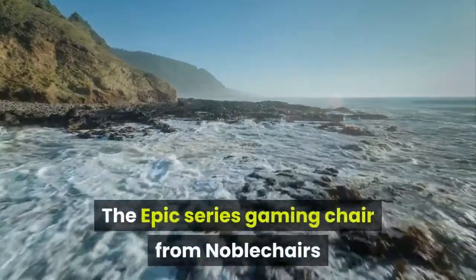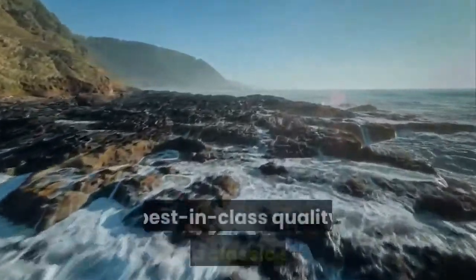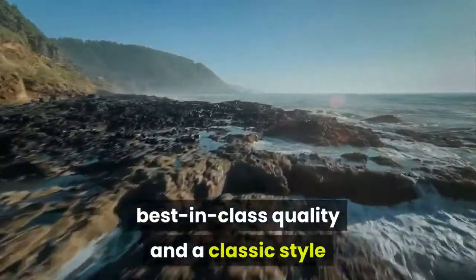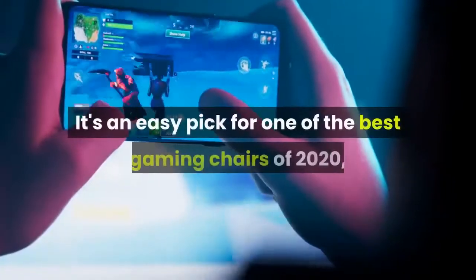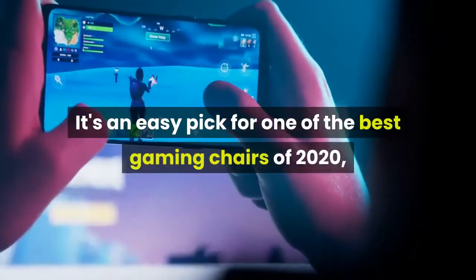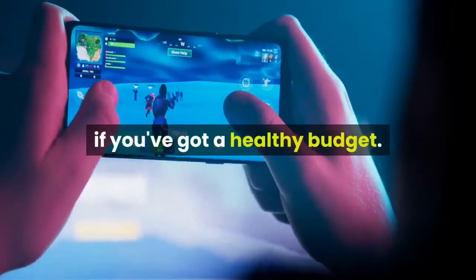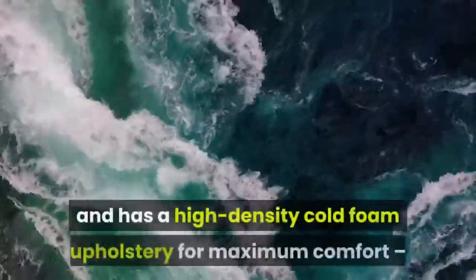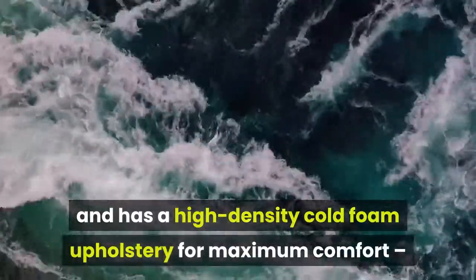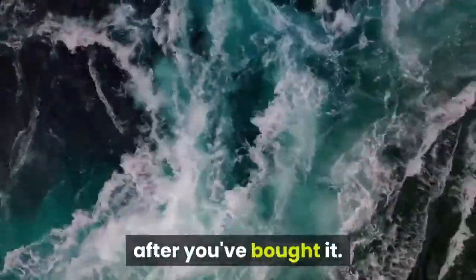The Epic Series Gaming Chair from Noble Chairs is all about combining luxurious leather, best-in-class quality and a classic style reminiscent of high-end racing car seats. It's an easy pick for one of the best gaming chairs of 2020, and we'd recommend adding it to your shortlist if you've got a healthy budget. This leather-clad beauty is easy to set up and has high-density cold foam upholstery for maximum comfort, and it's robust too, so it should last you a long time.